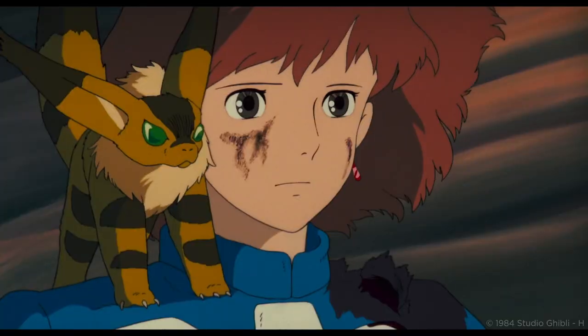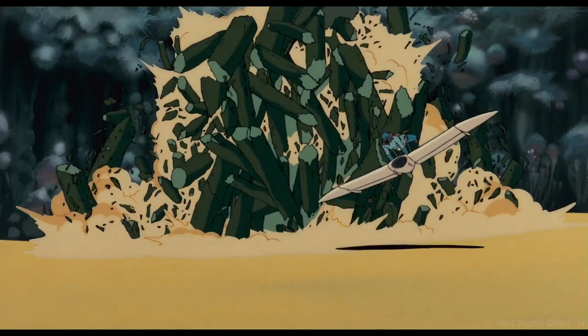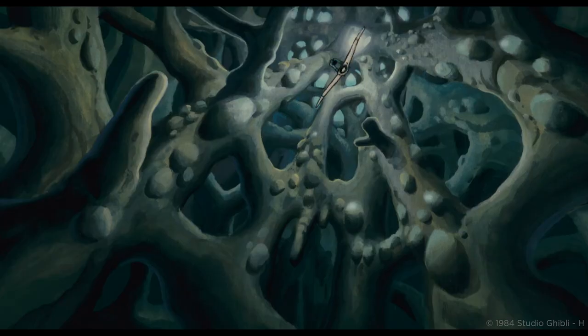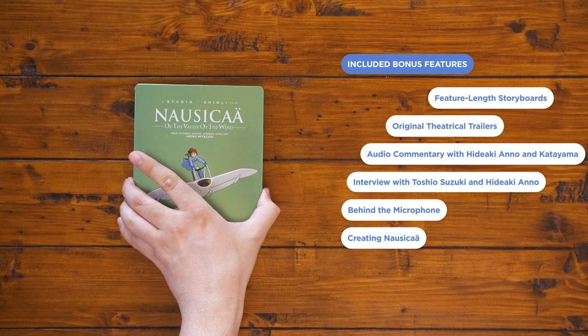After a global catastrophe reduces much of the world to a lifeless desert, humanity's best hope lies in a fierce warrior princess. Nausicaä of the Valley of the Wind is the film that started it all, even launching the career of Hideaki Anno, who would go on to create the legendary Neon Genesis Evangelion. On the Blu-ray you'll find a conversation between Anno and producer Toshio Suzuki on the connections between the two influential properties, plus Anno's insights in the film's commentary track.